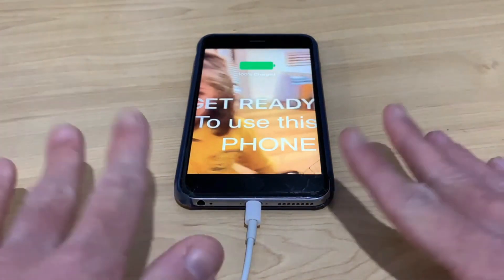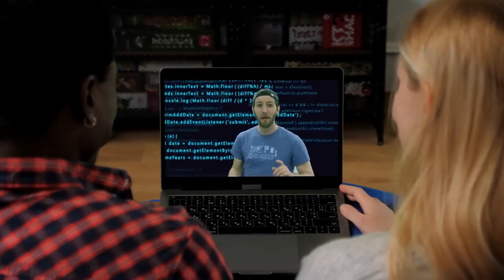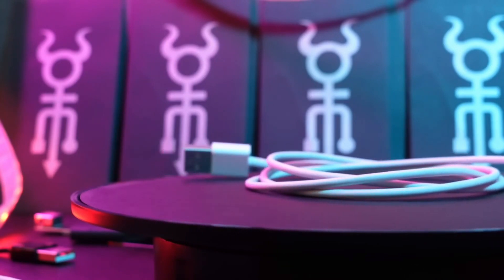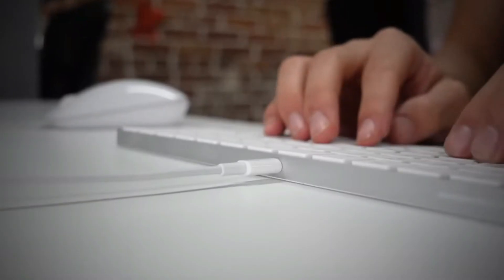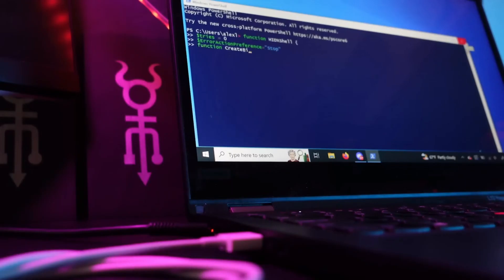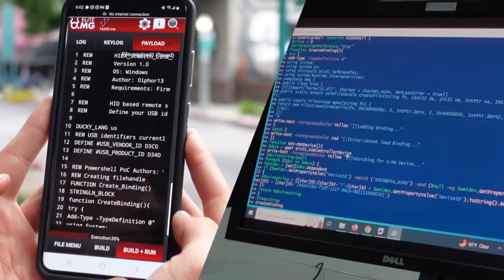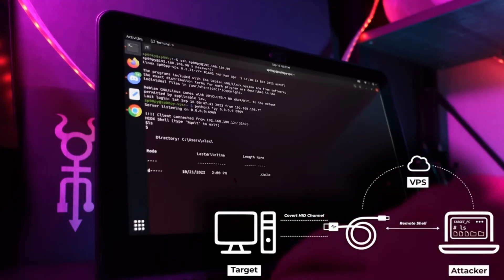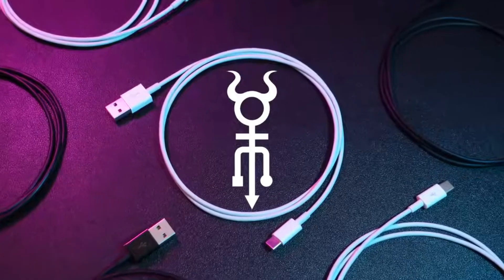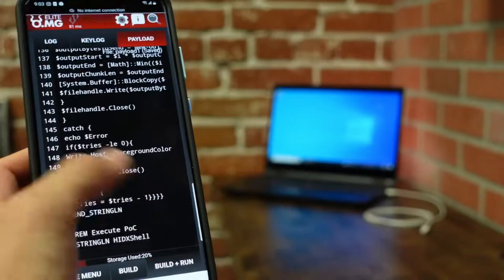#6. O.MG Elite Cable. The O.MG Elite Cable is a stealthy hacker's dream, masquerading as an innocuous charging cable. Released at a notorious hacker conference, this unassuming cable packs a punch. Its lightning-to-USB-A design conceals a dark secret: the ability to perform attacks and intercept data between devices. Whether it's an iPhone communicating with a Mac or any other device combination, the Elite Cable eavesdrops on their conversations. This cable can be programmed remotely, connect to Wi-Fi, and even self-destruct, making it a favorite among security experts and miscreants alike.